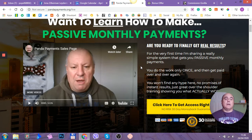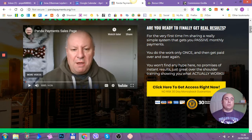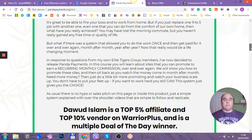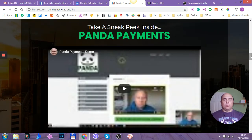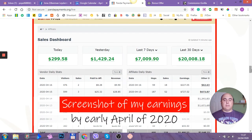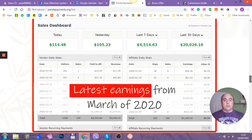Are you ready to finally get a real result? He is sharing a really simple system that gets you passive monthly payments. You do the work once and then get paid over and over again. You won't find any hype here, not promises — just great over-the-shoulder training showing you what actually works. If you scroll down, you will see a little bit about himself. He will show you inside the member's area and is giving you his proof-of-payment screenshots. This guy actually made, in April, $20,000 in just one month.